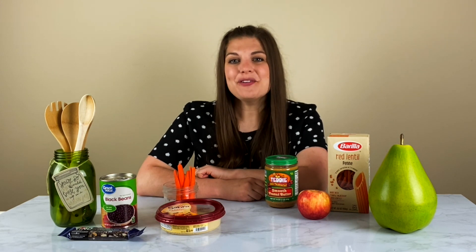Thanks for tuning in to FoodRx. I'm your host Julie Harrington, and you can find more information at ProduceForKids.com/FoodRx. See you next time.